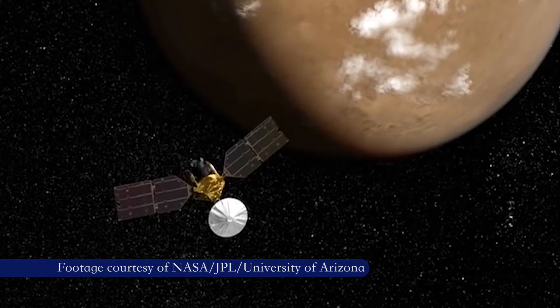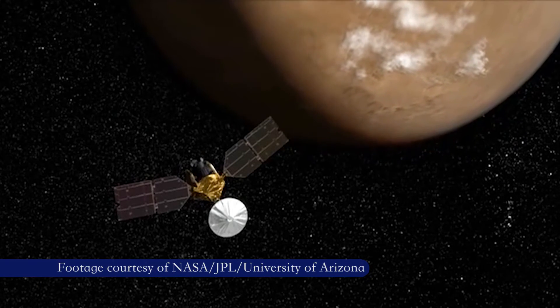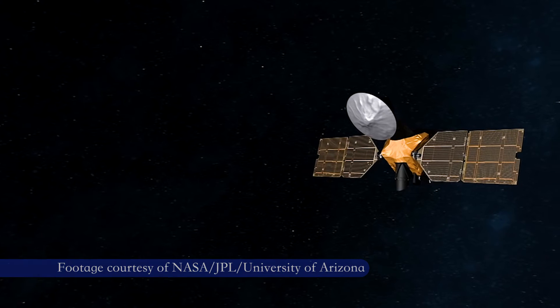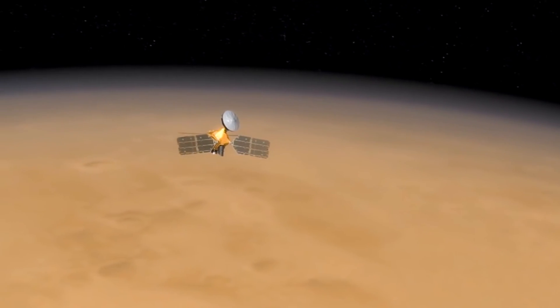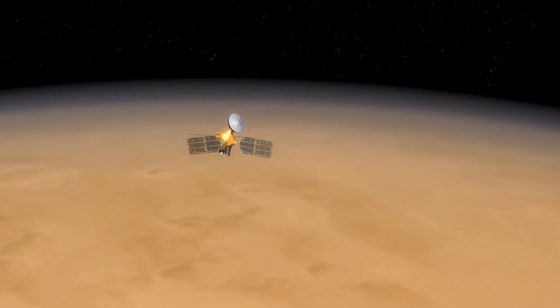MRO's original mission was only scheduled to last four years, but HiRISE and the other instruments are still collecting data after 12 years of Martian orbit, and astronomers aren't ready to retire it yet. Recently we've been working on a plan to conserve resources of various sorts, including fuel and battery lifetime, which degrades over time, to last for another 10 years.